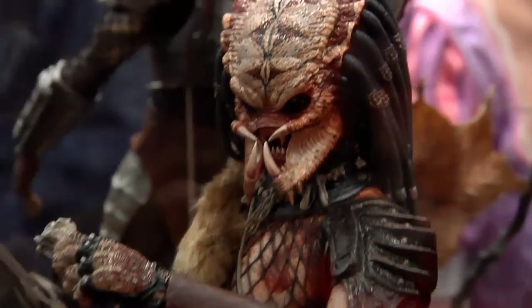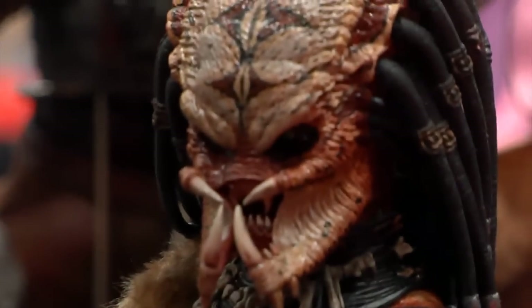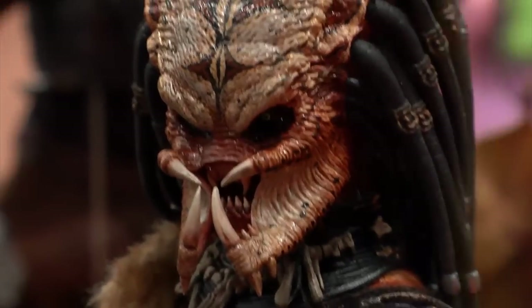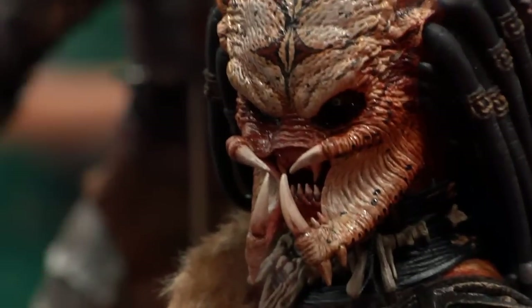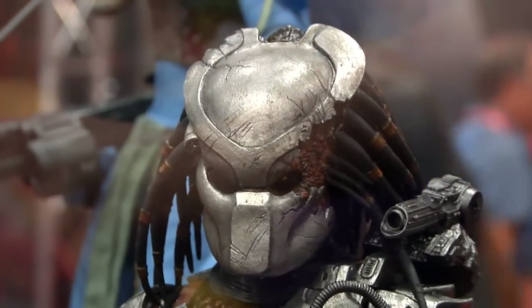Looks so fierce in the face — look at that face. That is crazy in the face. That's cool. Here we go — the classic Predator.